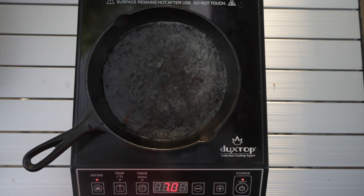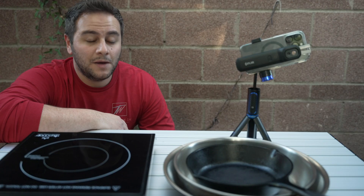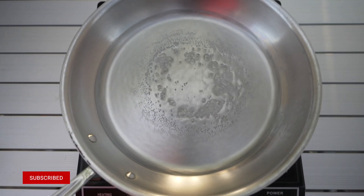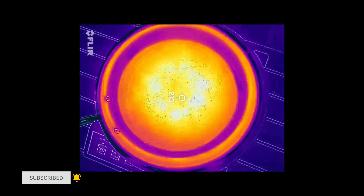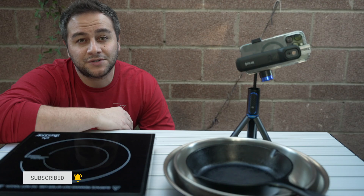Induction stovetops are effective and highly responsive, but they do have one Achilles heel that's oftentimes misrepresented. In this video, I'll show you what I mean, and we're going to use the thermal imaging camera to demonstrate a couple things. Let's dive in.